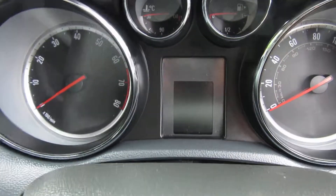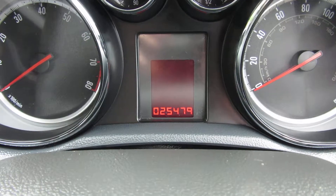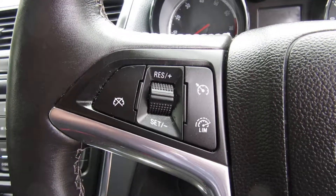The mileage is 25,479 miles. It's a one owner from new. It's also got cruise control.